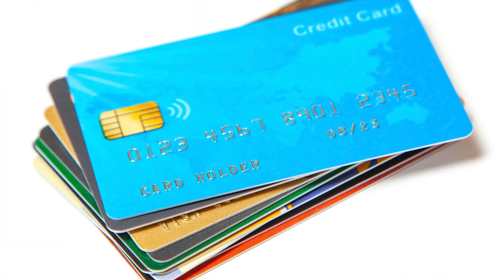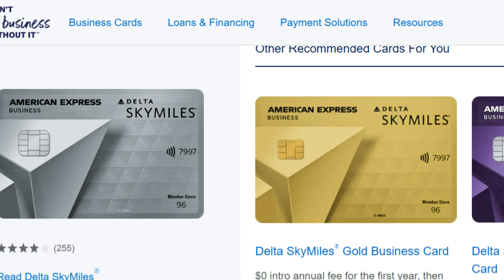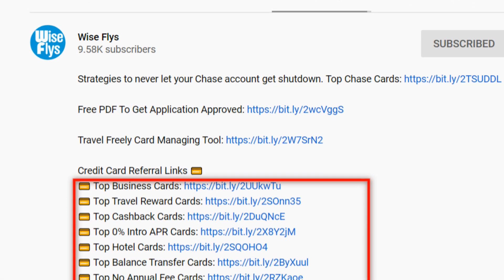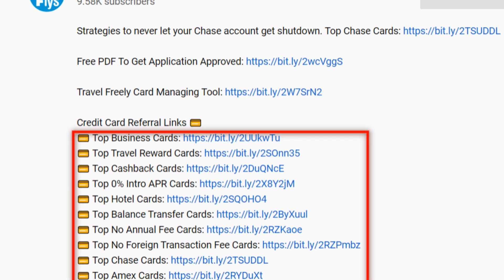Each of these cards also has its own identical business version offering pretty much the same sign-up offer, so I'm not going to go over the business version. If you wanted to apply for any of the cards mentioned in this video, you could use the referral links down in the description below, and it really helps out our channel.